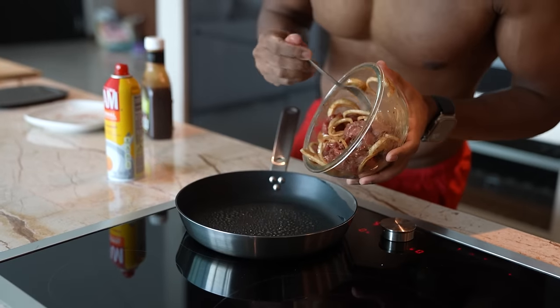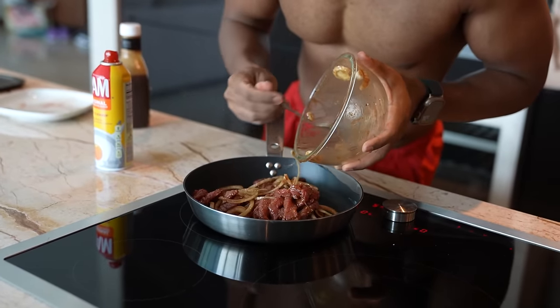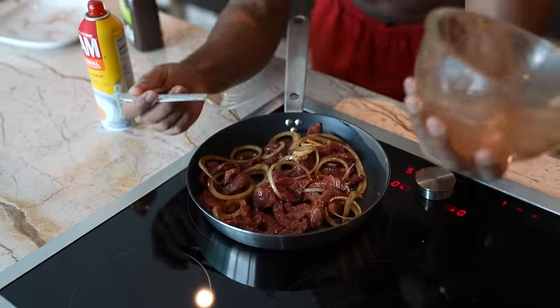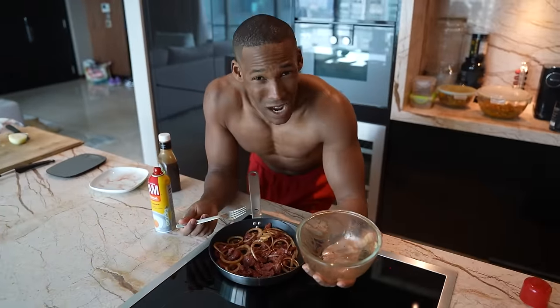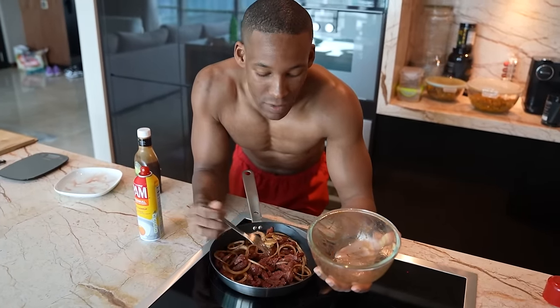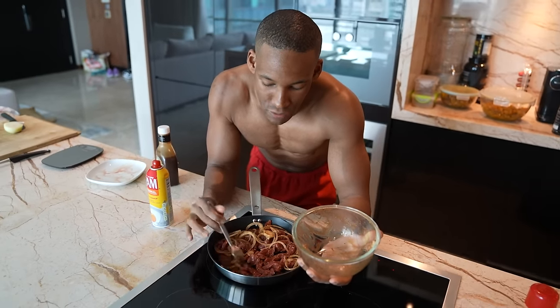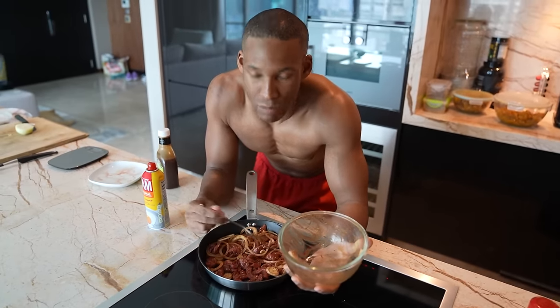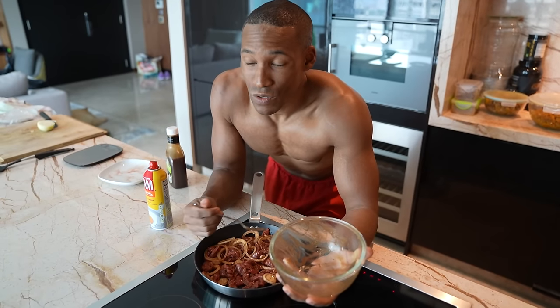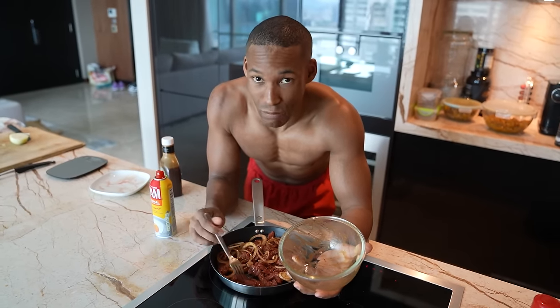Now we're going to add the steak. Instead of those baby potatoes, you can make fries — just cut them into thin slices. You can make chips, baked potatoes with your preferred spicing, or if you don't want potatoes and want sweet potatoes, even better.